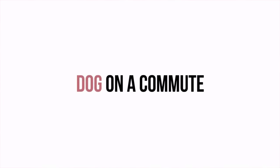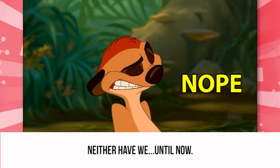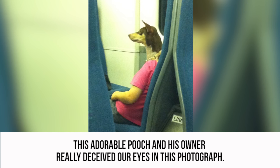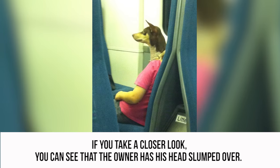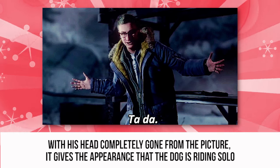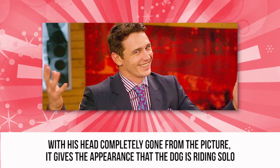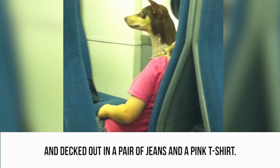Dog on a Commute. Have you ever seen a dog dressed up in men's clothing on a train? Neither have we — until now. This adorable pooch and his owner really deceived our eyes in this photograph. If you take a closer look, you can see that the owner has his head slumped over. With his head completely gone from the picture, it gives the appearance that the dog is riding solo and decked out in a pair of jeans and a pink t-shirt.